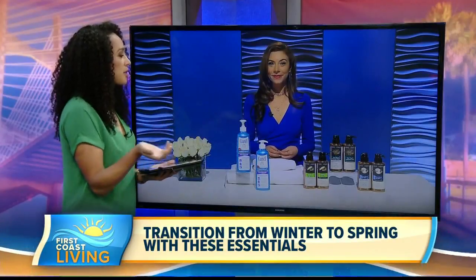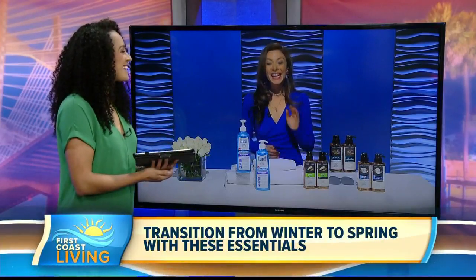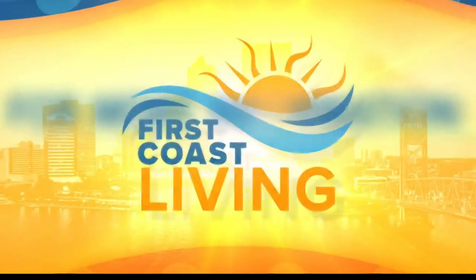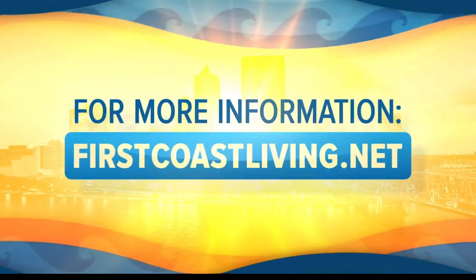I bet those hair products also make your shower smell really good too, right? Definitely! Well, thank you so much Pandora for bringing us those tips. If you weren't able to write all this great information down, head over to our website firstcoastliving.net to catch it again.